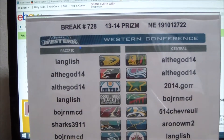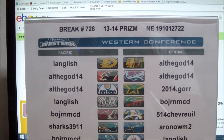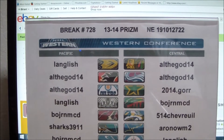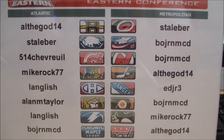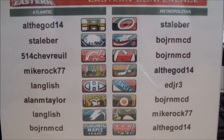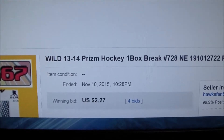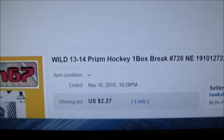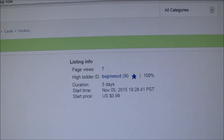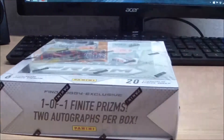All right everyone, here we go — break number 728. It's a 2013-14 Panini Prism Hobby Box, serial number 191012722. Here is a list of all the winning bidders in tonight's single box of Panini Prism. Over to eBay we go, where I list my teams alphabetically — Minnesota Wild will always be the last team. The Wild ended November 10th 2015 at 10:28 p.m., with a high bid of $227. Tonight's high bidder on the Minnesota Wild is Bjorn MCD.